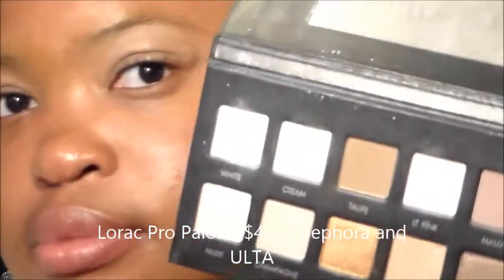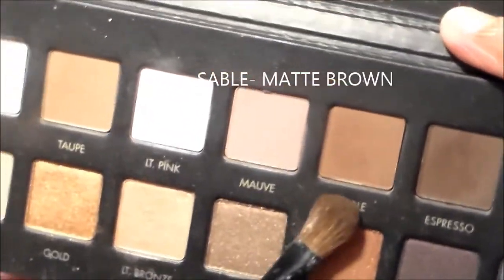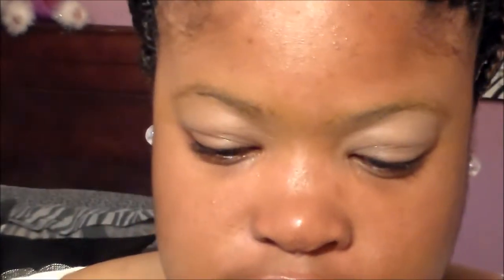Next I'm going to take the Lorac Pro palette and take the shade Sable, applying it into the crease using windshield-wiping motions. With this look you really want the colors to pop but also make sure they're very well blended, so I'm just taking my brush back and forth in the crease, playing with the colors to get that perfect shade.